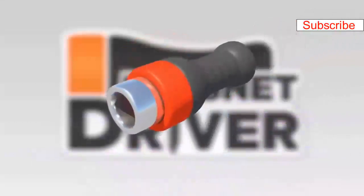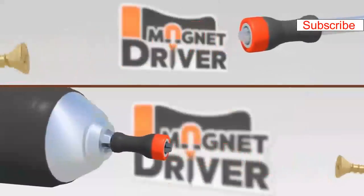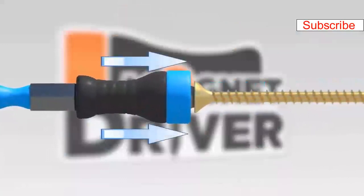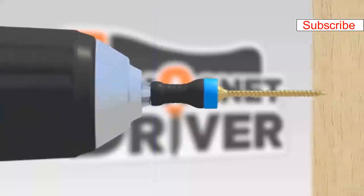The secret is in the powerful magnetic ring inside a special soft and flexible sleeve, which makes the Magnet Driver a patented system like no other. Place the Magnet Driver in your screwdriver or power driver bit, and be amazed. Once you match the Magnet Driver to the color-coded power bit, position the screw and stick the Magnet Driver against the screw's head, then place the power bit inside the drill until the Magnet Driver rests in place.